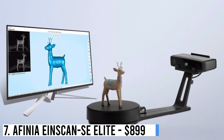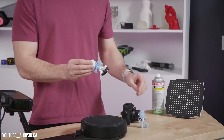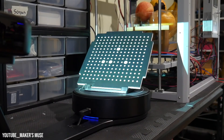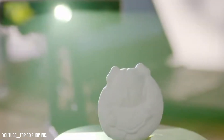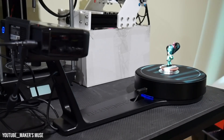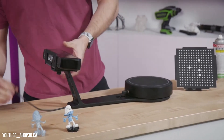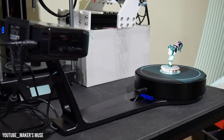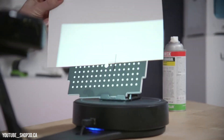Number 7: Affinia Einscan SE Elite — $899. The inclusion of a plastic stand enhances the reliability of this 3D scanner, particularly in educational settings. The scanner and turntable are securely connected, minimizing the risk of separation due to impacts after calibration, unless the object exceeds 200mm in size. Scanning is facilitated by a built-in projector, with light patterns transmitted and received via the same USB cable. The software offers user-friendly guides for the scanning process, as well as repairing and assembling the scan.